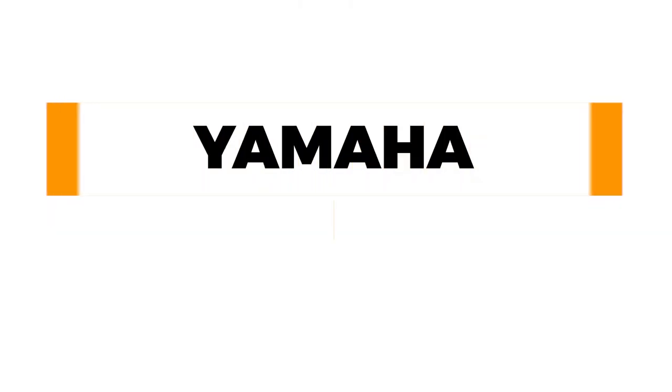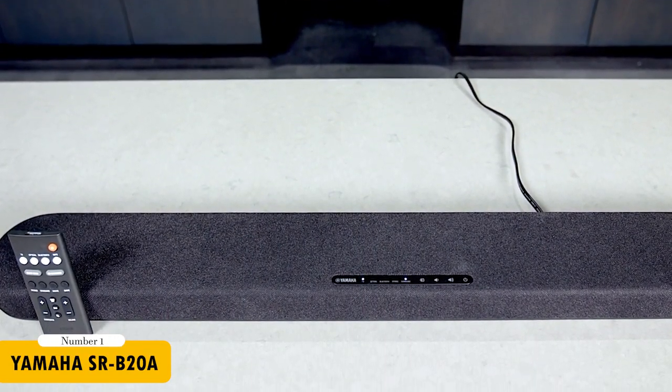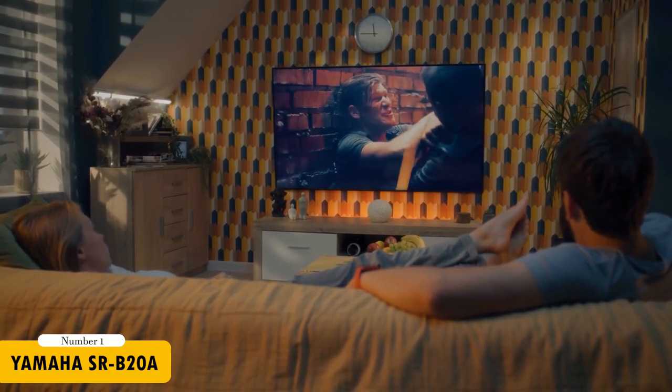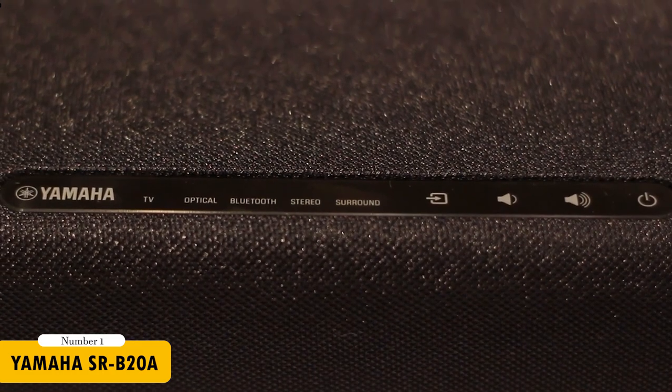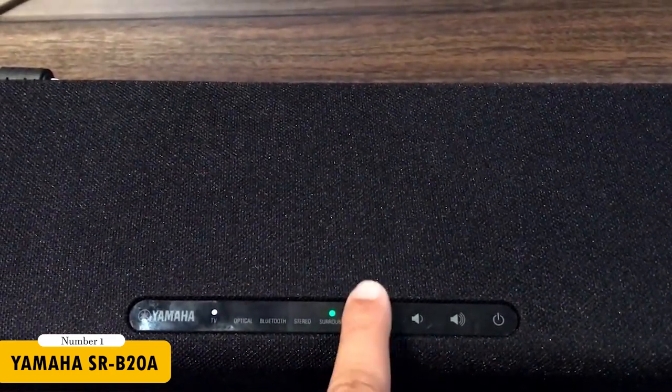First up is the Yamaha SR-B20A, my choice for the best budget soundbar. Yamaha's experience in sound engineering shines in the SR-B20A, a compact yet powerful soundbar. It features six drivers, including two built-in subwoofers, and provides an immersive home theater experience with DTS Virtual X. The SR-B20A also boasts built-in Bluetooth for easy streaming and a clear voice mode for enhanced dialogue clarity.